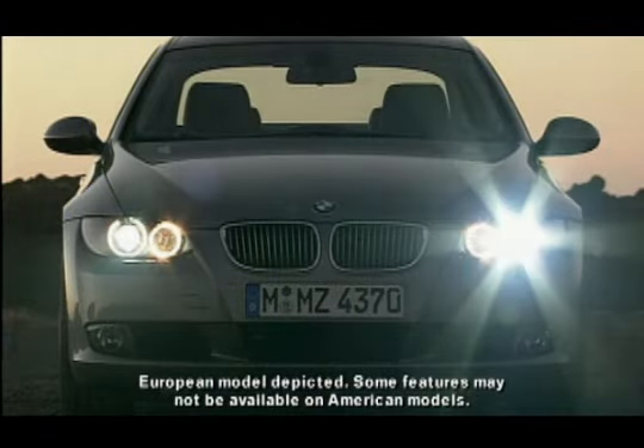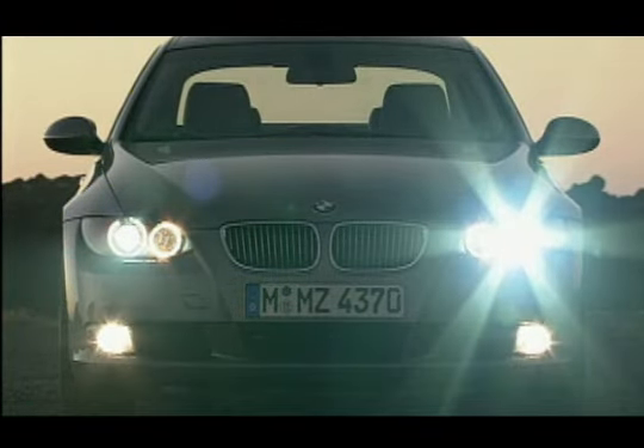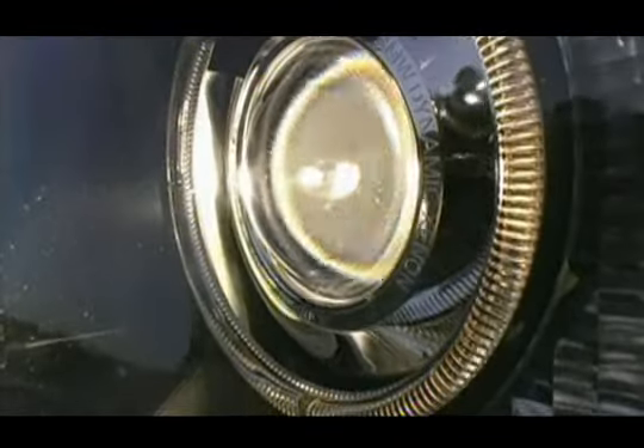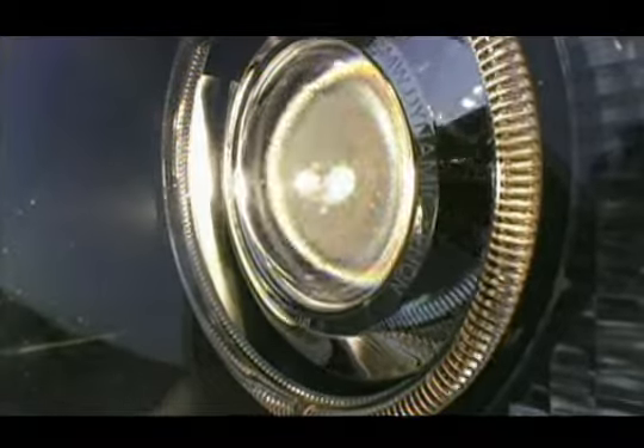Standard on the all-new 3 Series Coupe are Xenon adaptive headlights with distinctive corona rings. Xenon adaptive headlights deliver greater nighttime visibility in two ways. First, adaptive headlights turn along with the steering wheel for better illumination around corners.